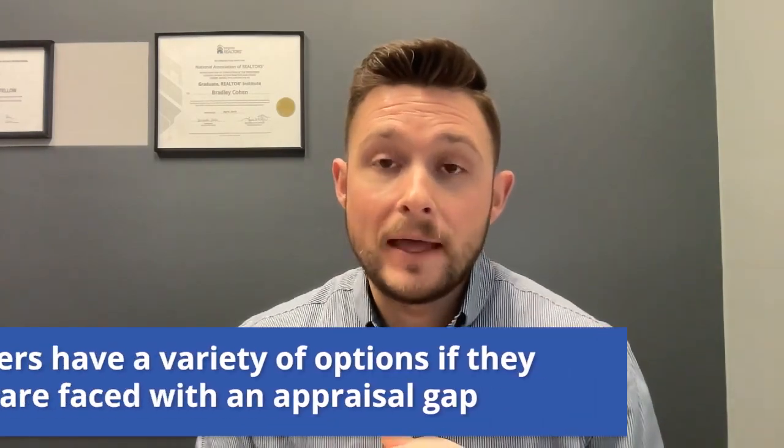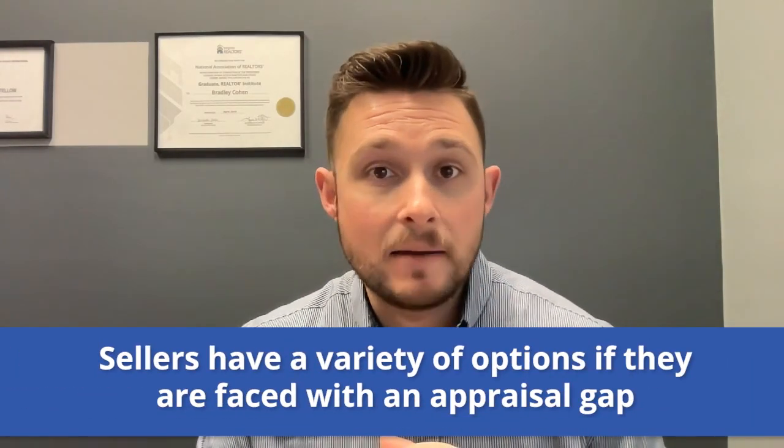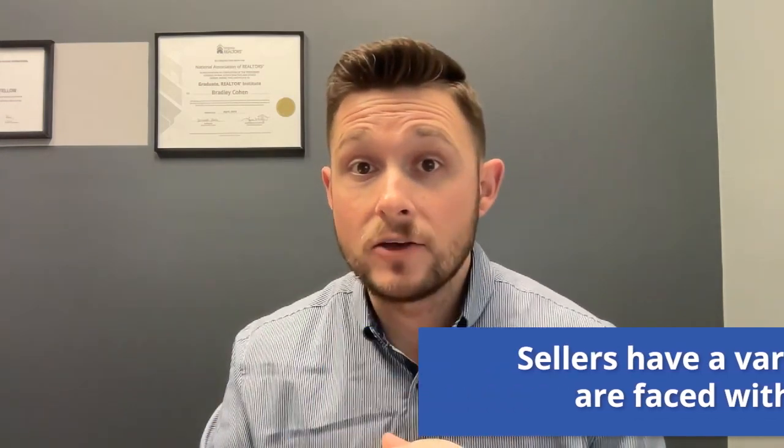Second, what is an appraisal gap and what do we do if that occurs? An appraisal gap happens when the appraised value of the property does not match the contract price, and that could be above the contract price or below. As a seller, you won't know if it comes in above because you'll just receive notice from the buyer that the appraisal substantiates the value and they're good to move forward.